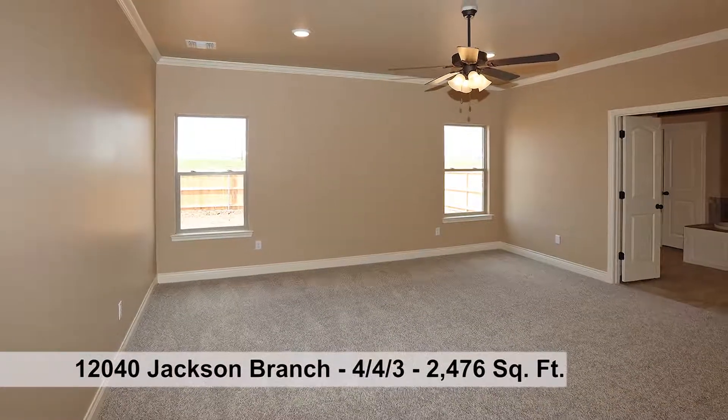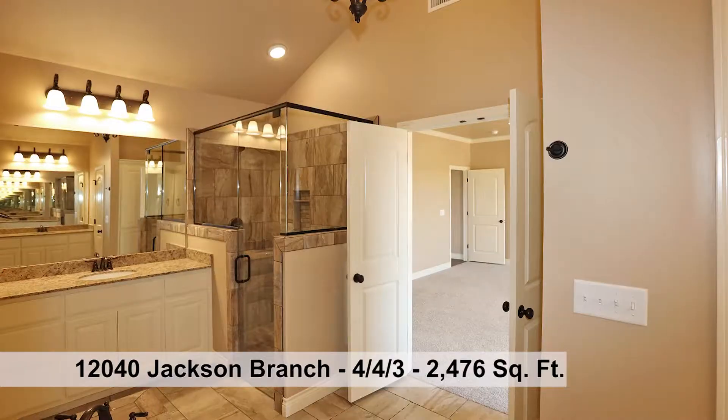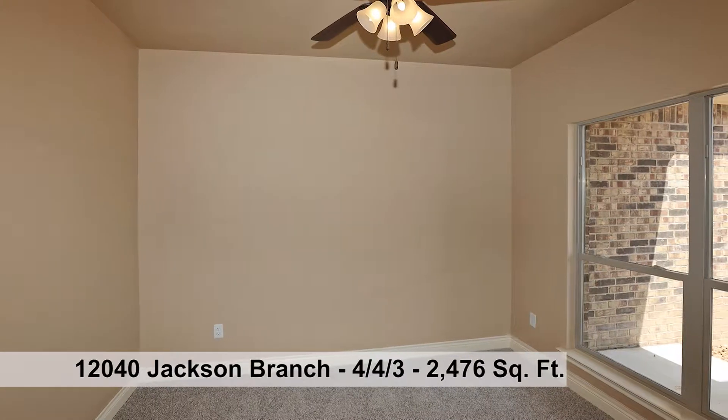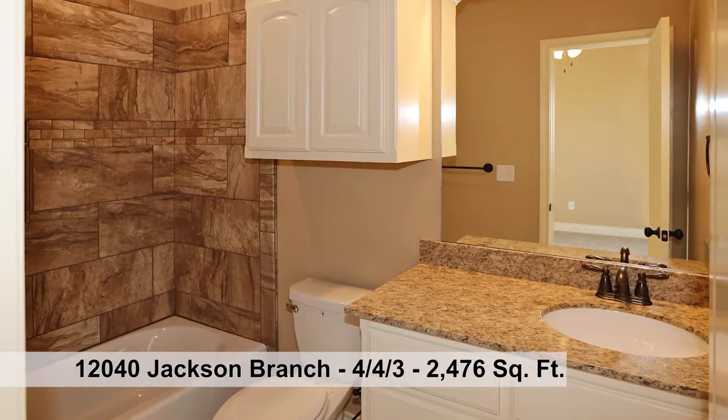Escape to the master suite with luxury master bath with jetted tub and separate shower, two vanities, and a large master closet. This stellar plan also has a study and isolated fourth-bedroom guest suite that has a private bath.